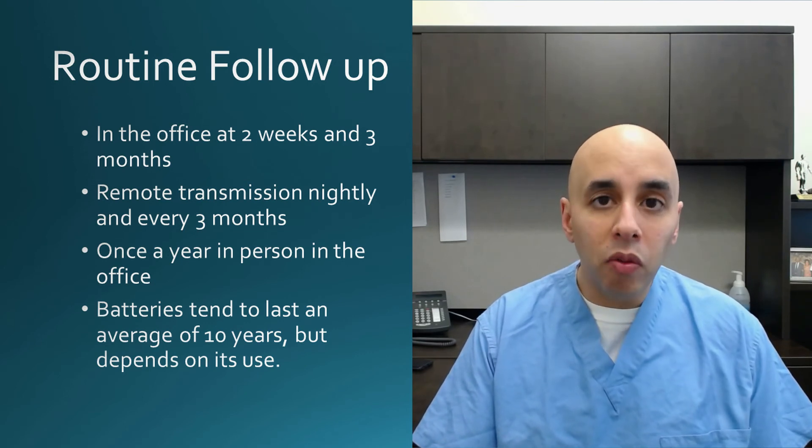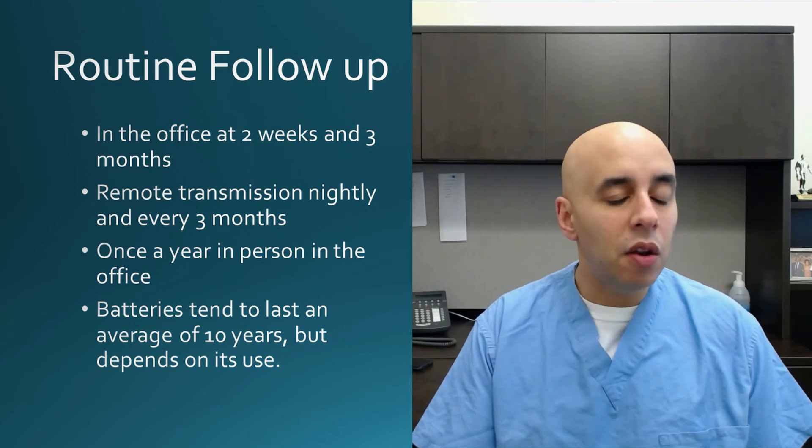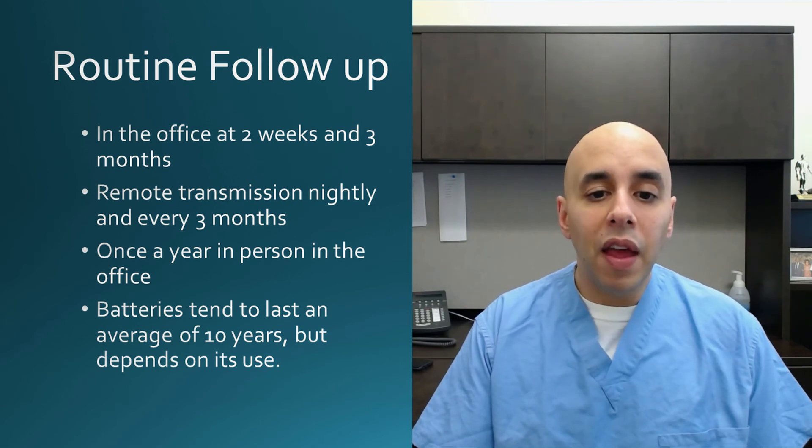The follow-up is pretty straightforward as well. We see you two weeks after implant, and then three months after that. After that, we usually just see people once a year, and we do what's called remote monitoring — your pacemaker can basically send us the information on your heart every three months to make sure everything's okay. The batteries tend to last about 10 years, and at that point we change the battery. The lead that sits in the heart will stay there, but we make an incision, take out the battery, put a new battery connected to the lead, and then you should be good for another 10 years or so.